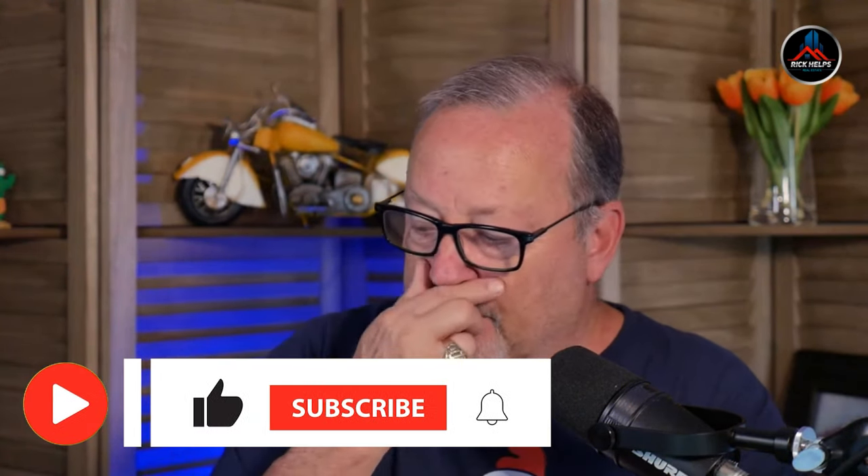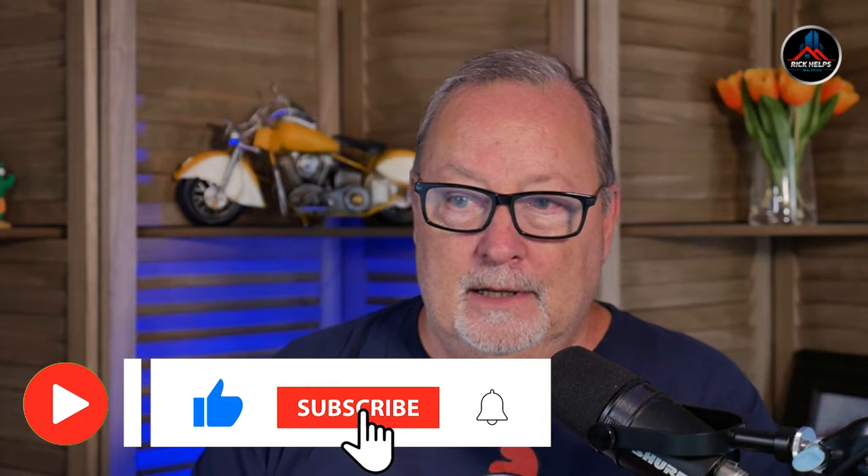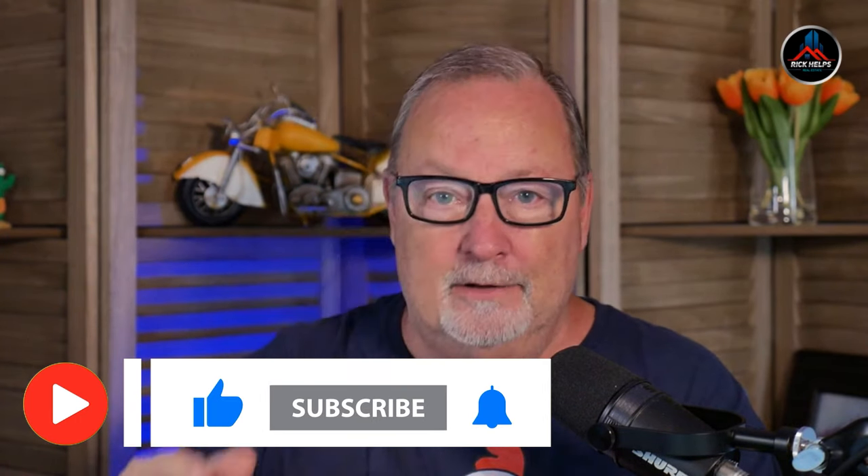Throughout this entire video I'll be showing you all of our current numbers on what's going on around the Phoenix market. I'm not making any predictions — I'm hoping that you can make a prediction for yourself because I'm not the one writing a check. I'm going to share numbers on inventory, where it's trending, what's going on with prices, how much seller contribution is going on, and how many price changes we're seeing. If you're really into data, you're going to love this.